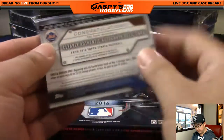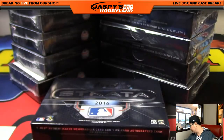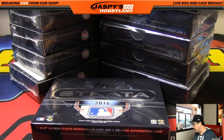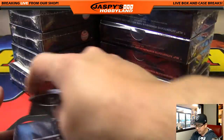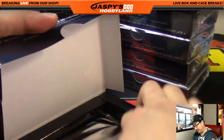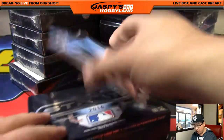Very cool, nice on-card autograph there. Ronbo is saying that the Jacob deGrom jersey is from a game versus the Nationals on October 4th, 2015. If someone looks up Baseball Reference they should be able to see whether he even started that game. With pitchers it's a little difficult; with hitters you'll generally see more game action.